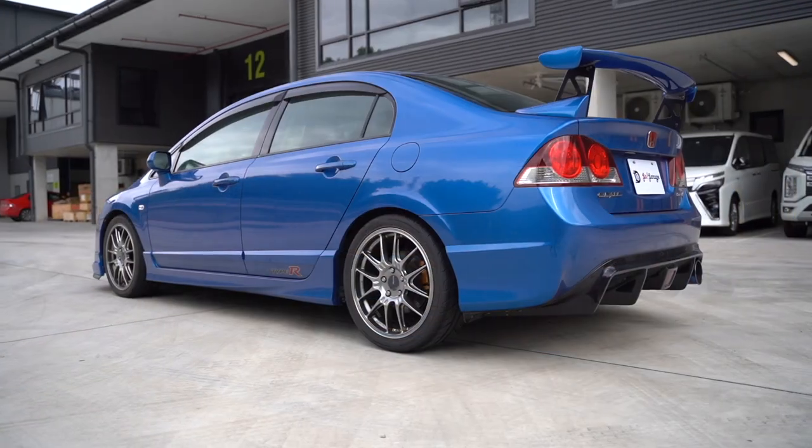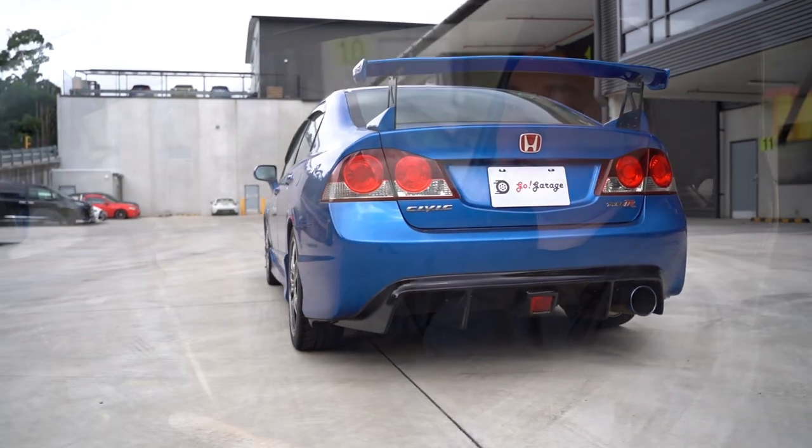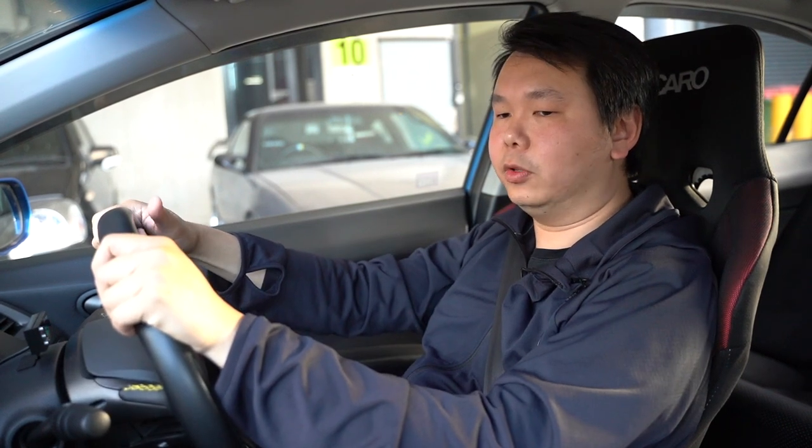So what does it mean by being our company's demo car? Well, it will be for customers to drive and it will also feature modifications for this car.